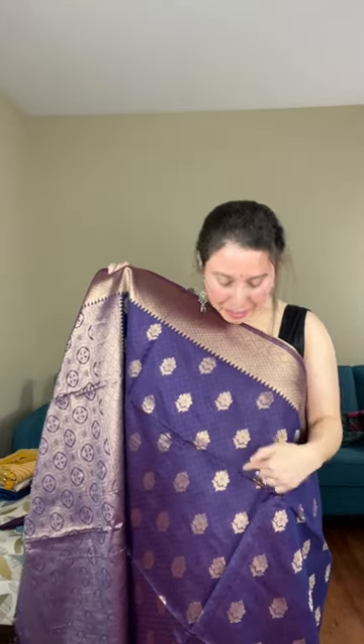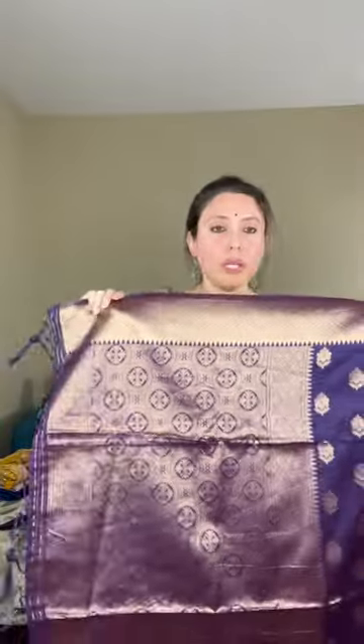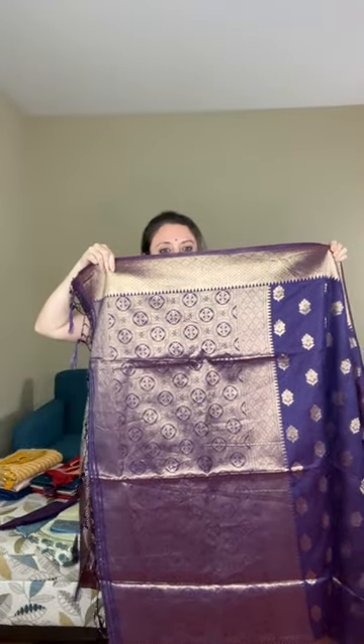You see the zigzag pattern on the body, and this copper motif runs throughout the body. This is the blended cotton fabric Banarasi with zari border — it's a copper color zari border. Look at the pallu of the saree.